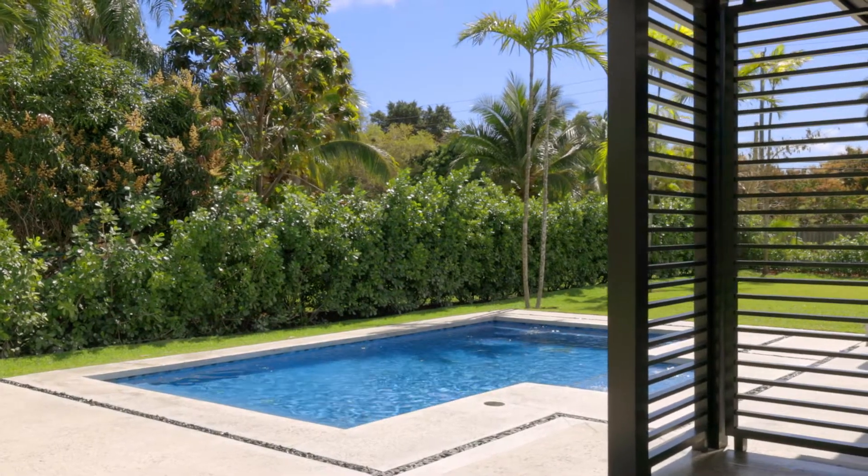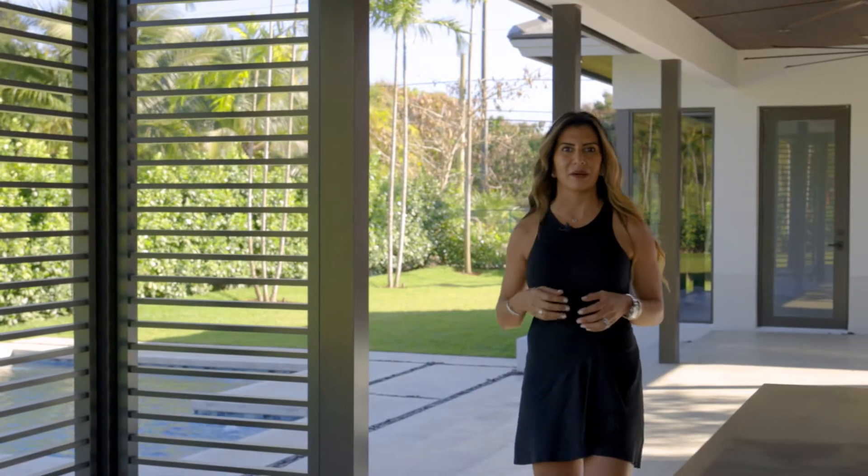As you can see in the summer kitchen, you have these beautiful louvers throughout that create a cabana-like feel.